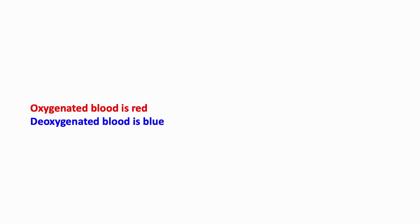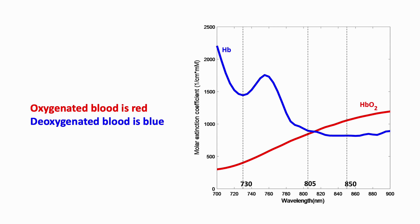Let's quickly review how oximeters work. Oxygenated blood is red; deoxygenated blood is blue. The color of an object is related to the wavelength of light shining on it and how much is absorbed and reflected. Oxygenated hemoglobin absorbs the most in the infrared band, while deoxygenated hemoglobin absorbs the most in the red band.